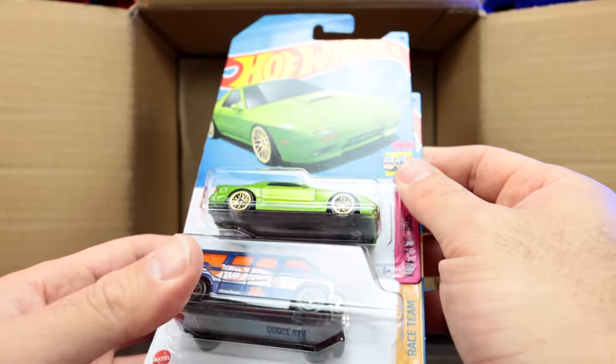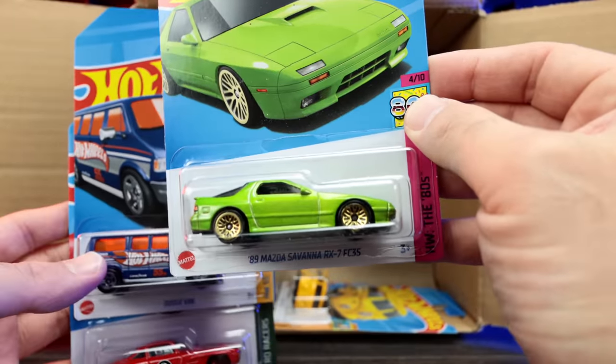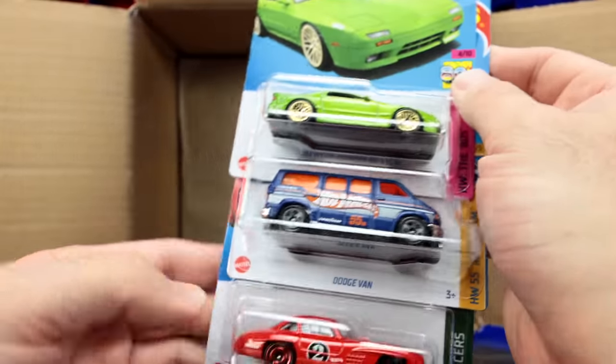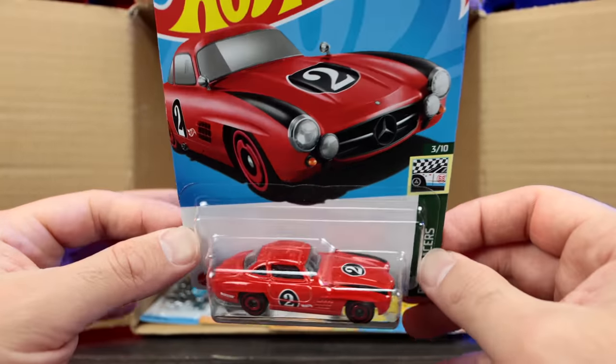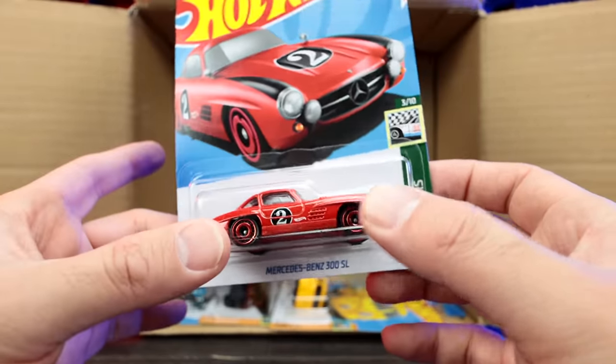We've got the 89 Mazda RX-7, the Savannah version — that is a crazy metallic green color. We've got the Dodge Van. And we've got the Mercedes-Benz 300SL — this is the mainline. There is a Super Treasure Hunt edition of this one, which I actually do own, so we're going to pair that together.